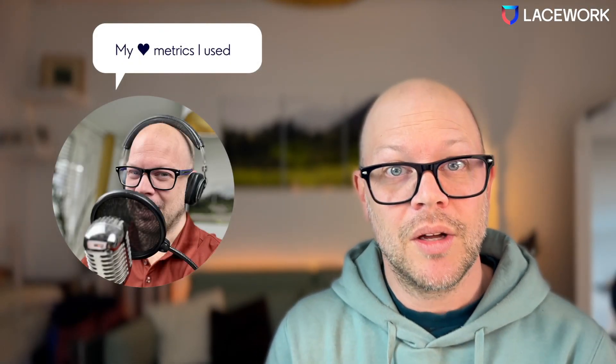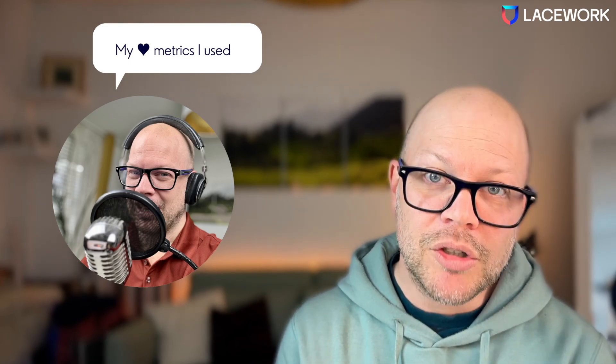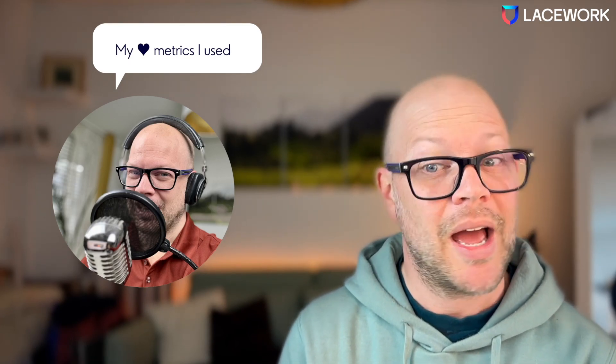Welcome back everybody to my next video! This time let's talk metrics — it's such an important topic. How do you convince your board to do something if you don't have good metrics? I will show you which metrics I used and worked well.